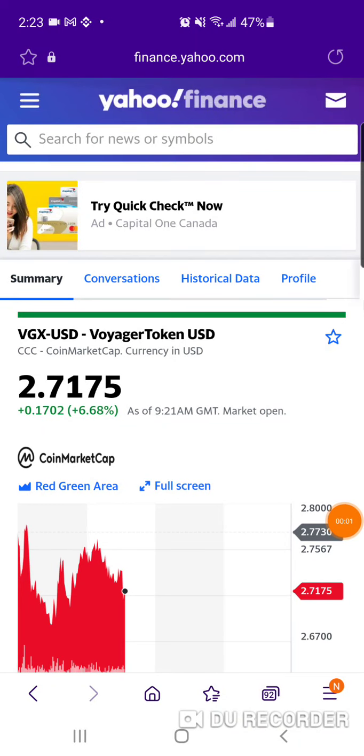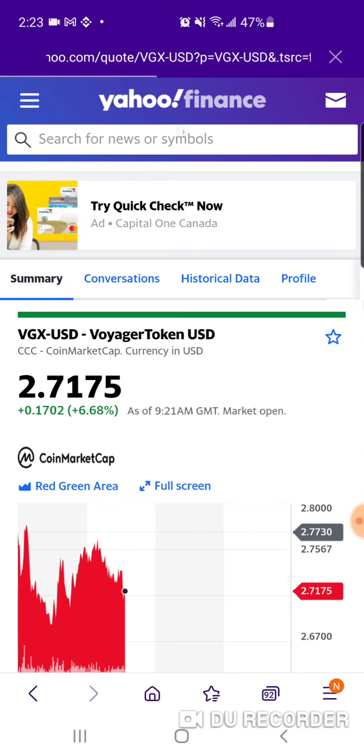Hey guys, so as I'm making this video, I believe it's November 9th, 2021 — kind of like 9-1-1 but the opposite. It's like the day's 11th... sorry, the month is 11th but the day is 9th.